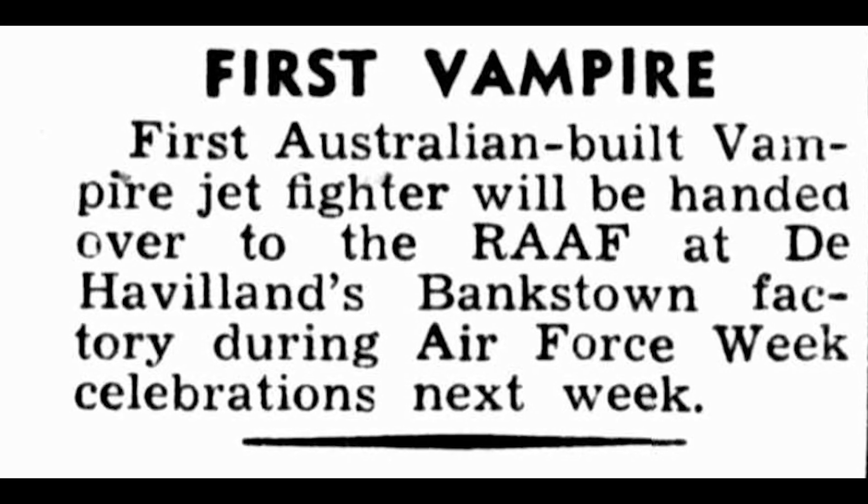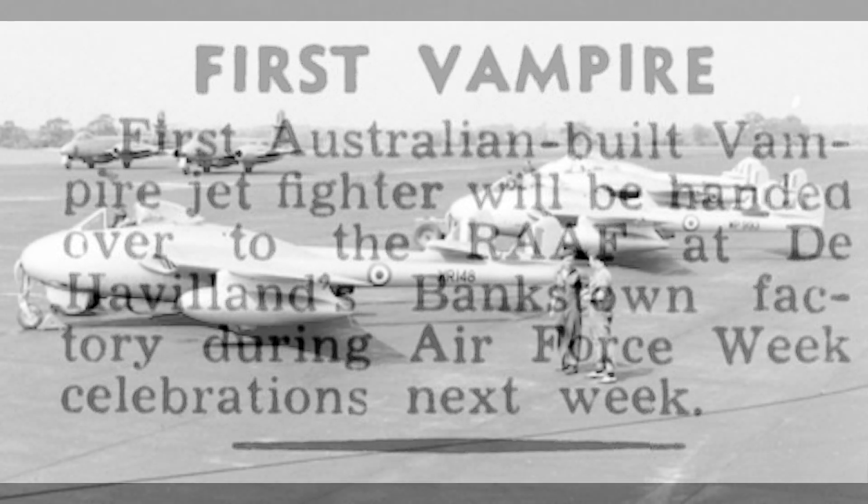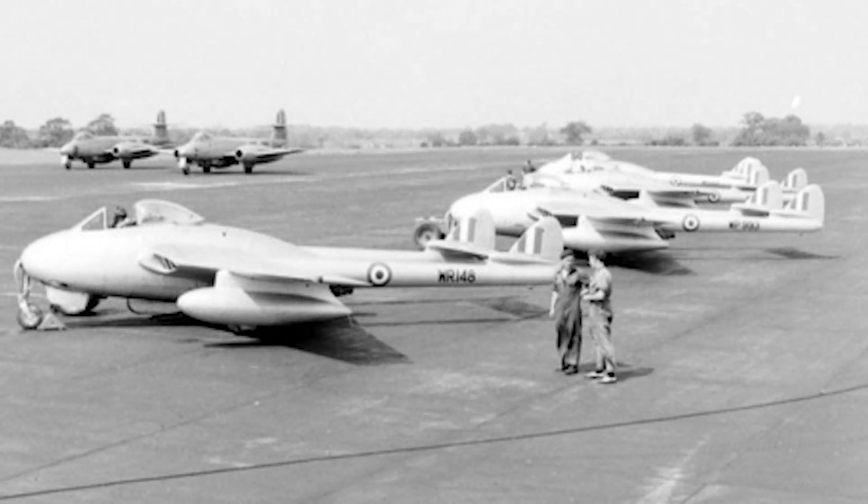The Royal Australian Air Force were also looking for replacement fighters at the end of World War II, and in 1946 government approval was given for the purchase of 50 Vampire aircraft. The first three were imported from Britain and the remainder were manufactured at the de Havilland complex at Bankstown in Sydney. The Rolls-Royce engines were produced under licence by the Commonwealth Aircraft Corporation in Melbourne.